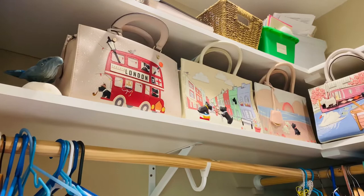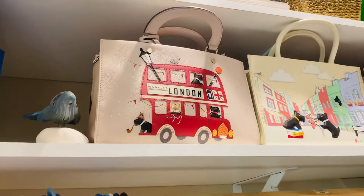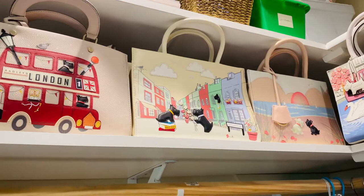A few times a year they will have signature bags and I just think they're really cute, like pieces of art. They have the Scottish terrier as the mascot. This one's really cute with a party bus, London. This one's called Chinwag.